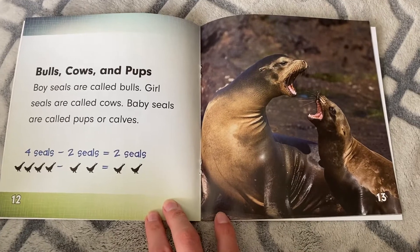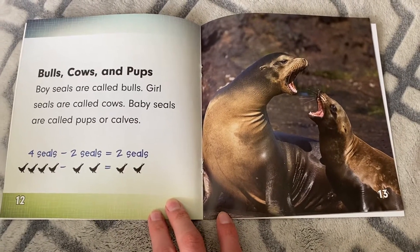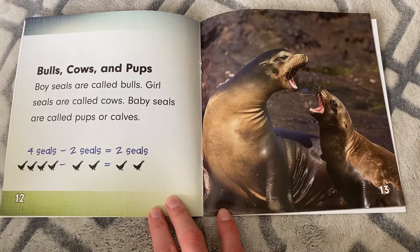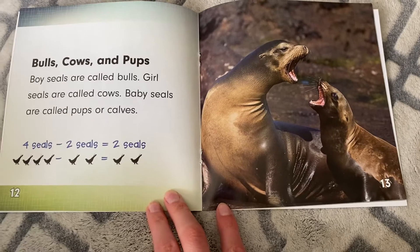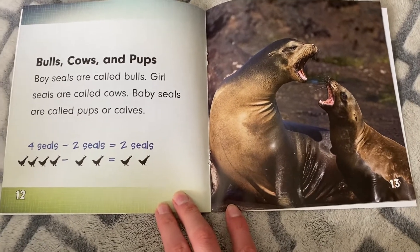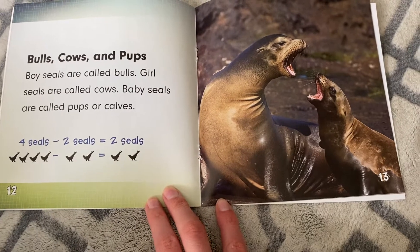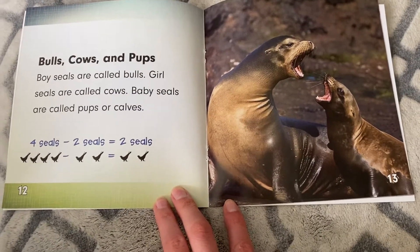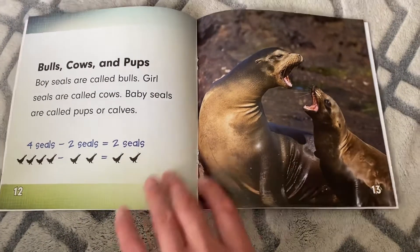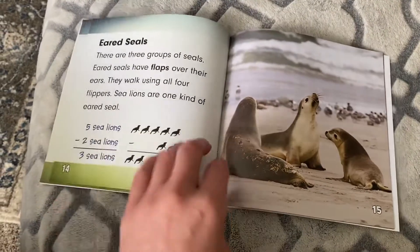Bulls, cows, and pups. Boy seals are called bulls. Girl seals are called cows. Baby seals are called pups or calves — that's funny, it's a lot like farm animals. Four seals minus two seals equals two seals. Four minus two equals two. Boys are called bulls, girls are called cows.